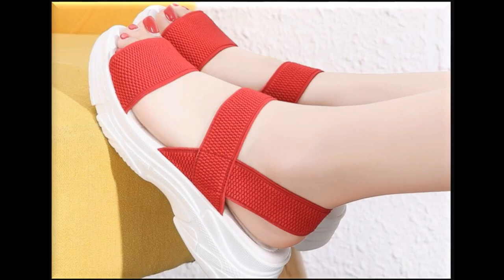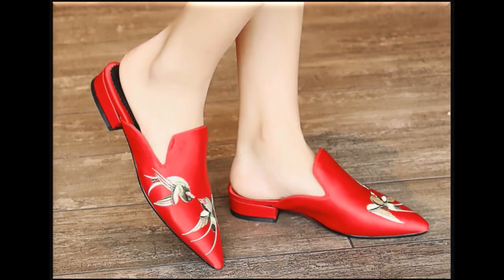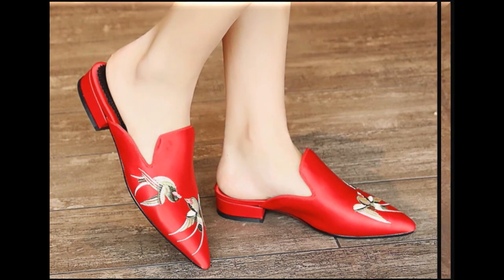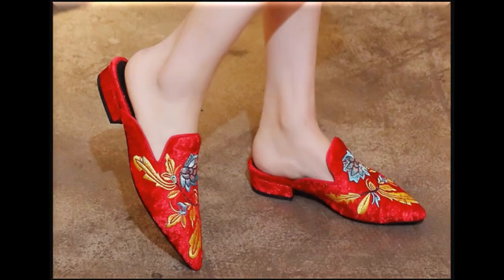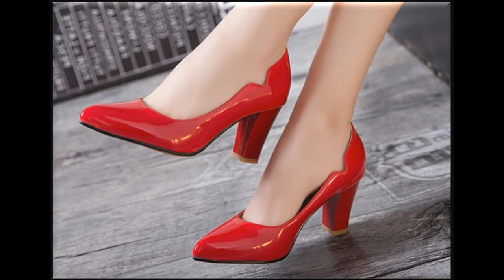Assalamu alaykum viewers, welcome back to my channel S.V.Lio. Today I am going to share a very beautiful collection of red footwear — one of very beautiful, stylish, and updated fantastic collections of these red shoes you are watching here.